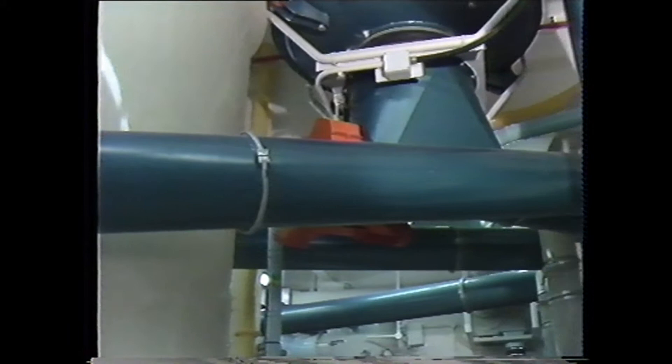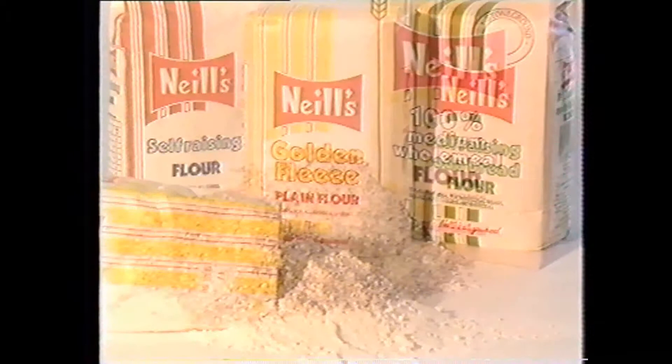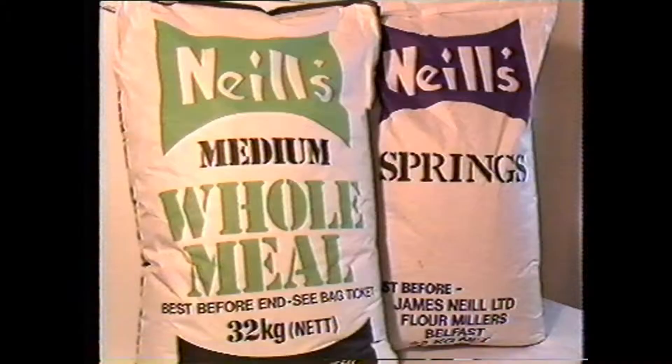The finished flours are blended into the various types required by our customers: fine white, which can be either plain, soda or self-raising flour; wholemeal, which as its name suggests uses all the parts of the grain including the bran, vital for roughage; and then the various specialist flours for the bakery trade.